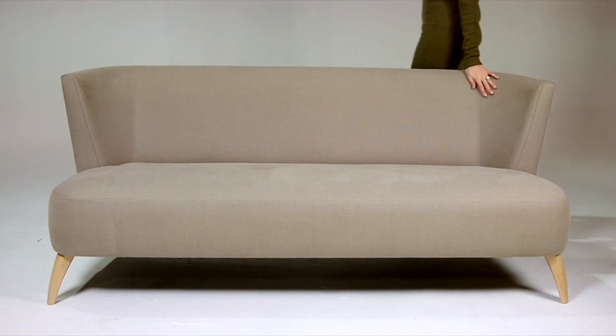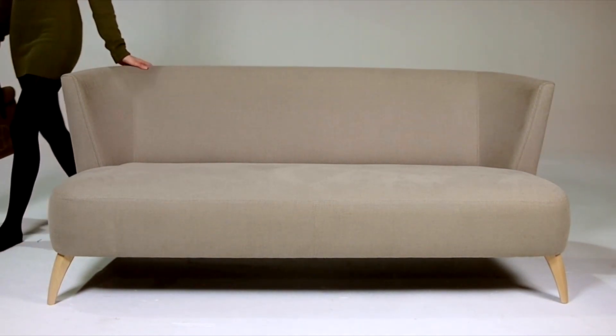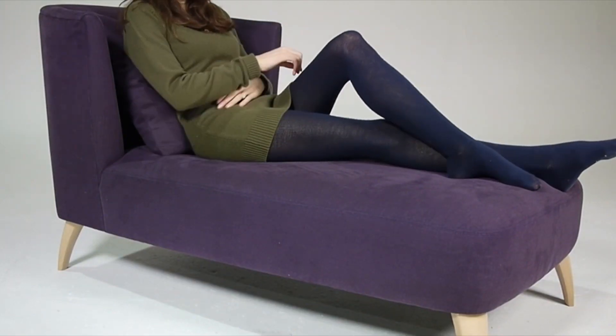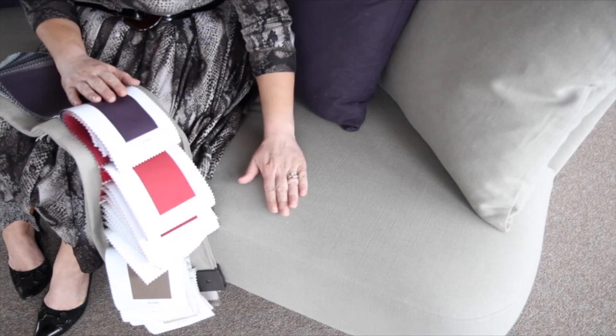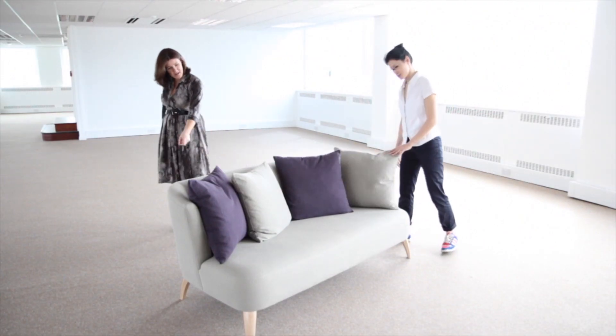I chose a beautiful neutral beige that could really go anywhere, and then for the bedroom something a little bit more sensual — this plummy mauve. I wanted something a bit more contemporary and practical, so I chose a cotton linen mix, which I think brings this range bang up to date.